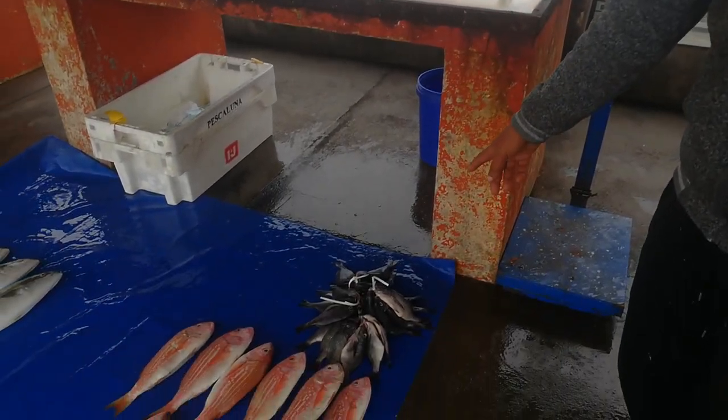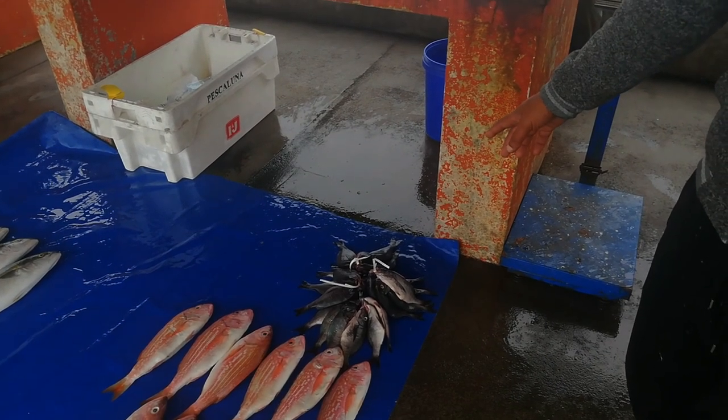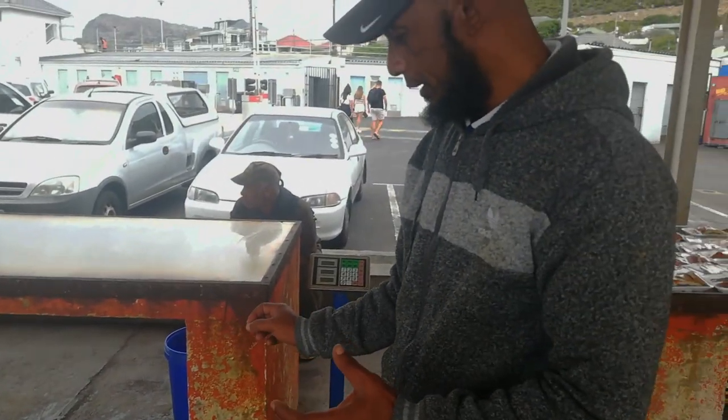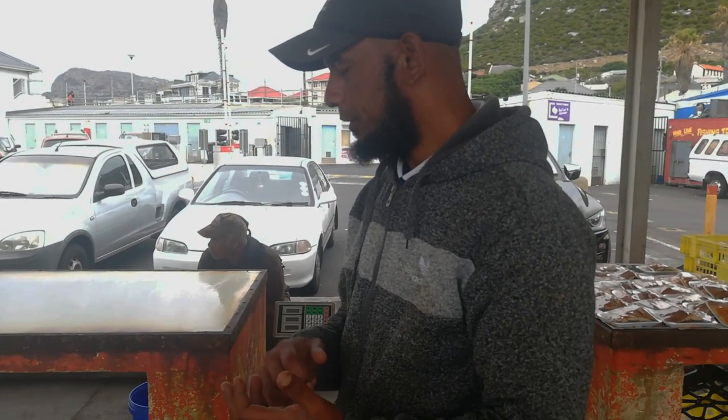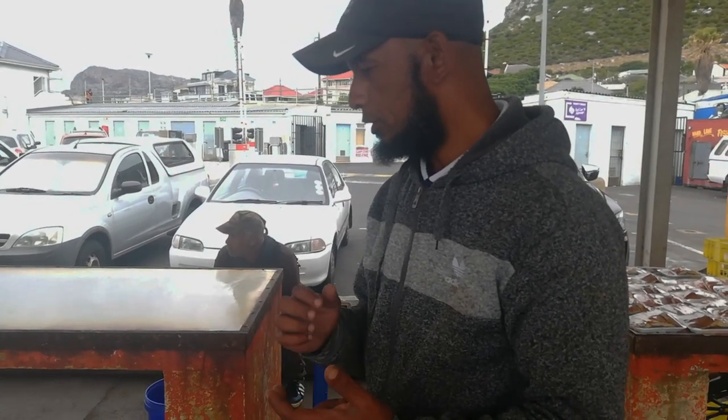Then we have the sea bream. It's a bit bony, but it's also a very nice fish. Then we have other varieties like the kate salmon, kabeljou, snoek.